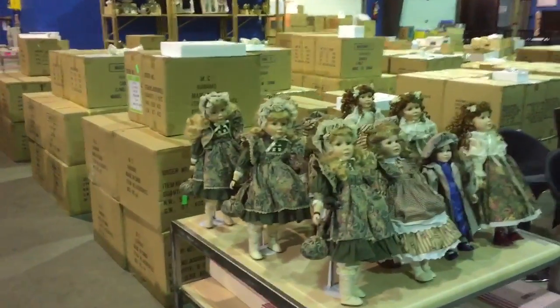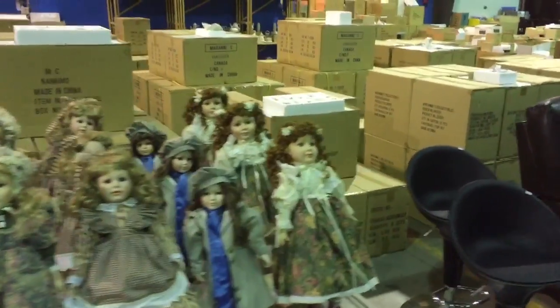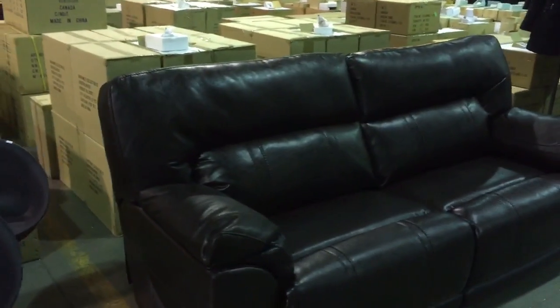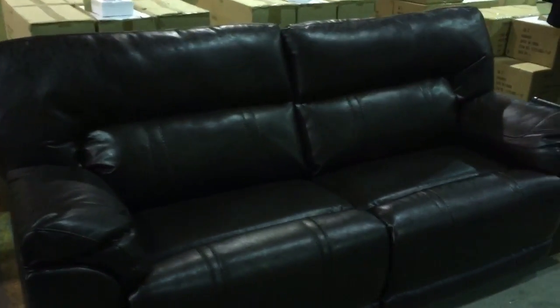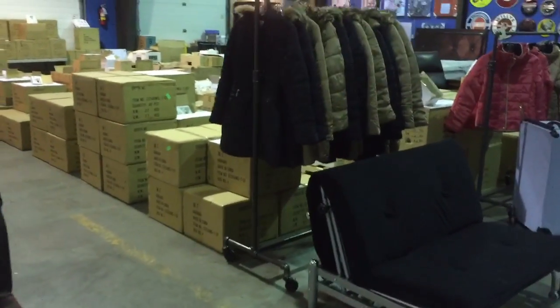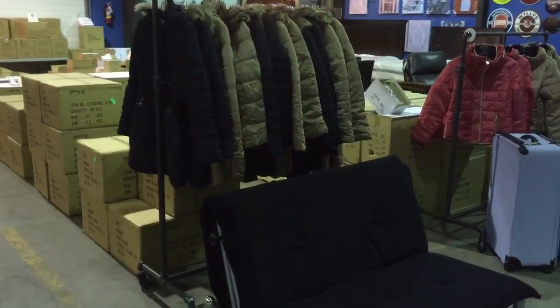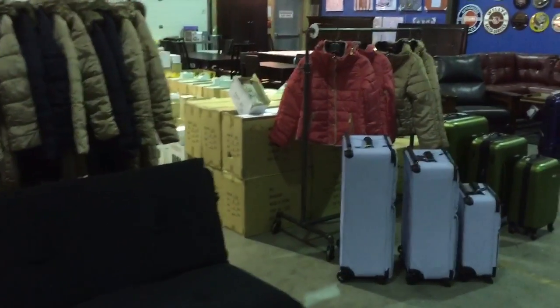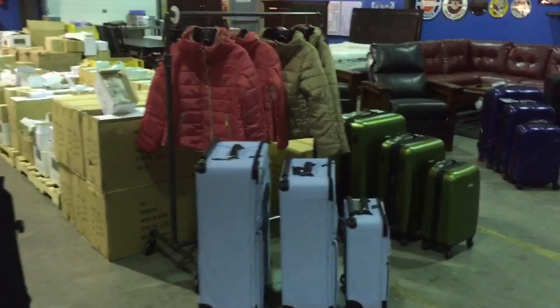Selling single item lots, case lots, pallet lots. We have some nice furniture again — this one's a leather reclining sofa — some new jackets for ladies, and lots of luggage sets.